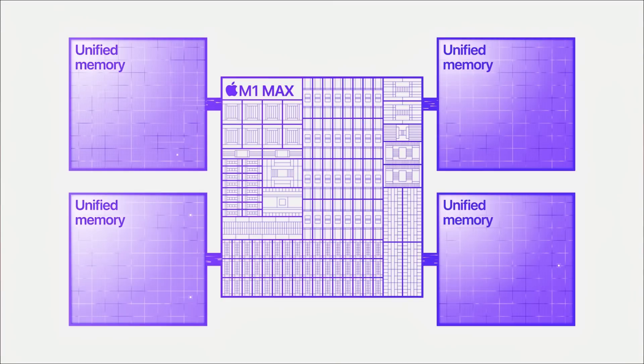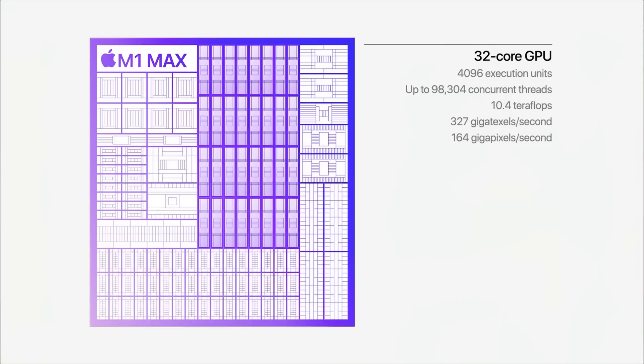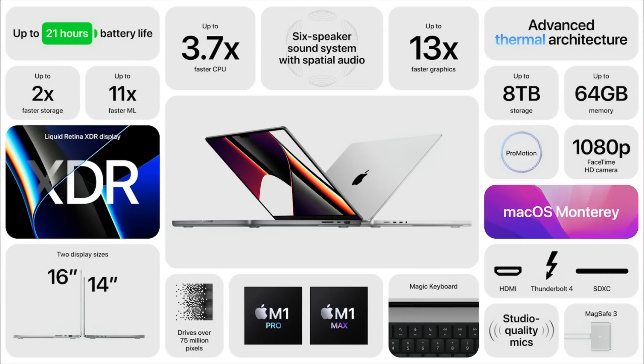The 16-inch MacBook Pro can be configured with the M1 Max chip, which is even bigger with 32 GPUs and can handle three external 5K displays plus an additional HDMI display, and goes up to 64GB of RAM. Prices on the 14-inch models start at $2,000 and the 16-inch models start at $2,500. You can order today and they'll be available next week. Note that the 16-inch MacBook Pro with the M1 Max processor starts at $3,500.